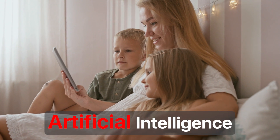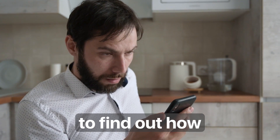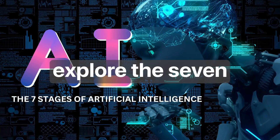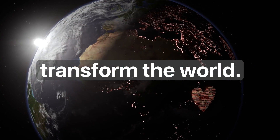Did you know that artificial intelligence exists in seven different stages? It does, and you'll be shocked to find out how each stage works. In this video, we'll dive into the realm of artificial intelligence and explore the seven stages of AI and how they'll transform the world.